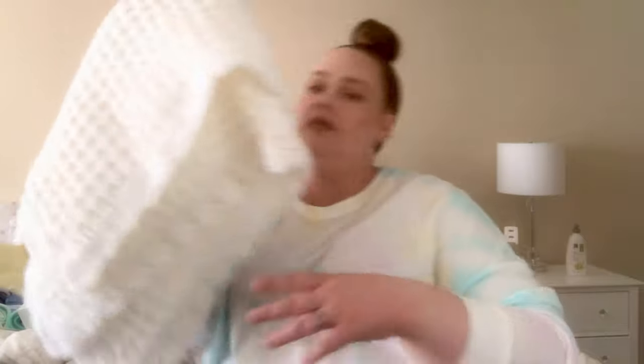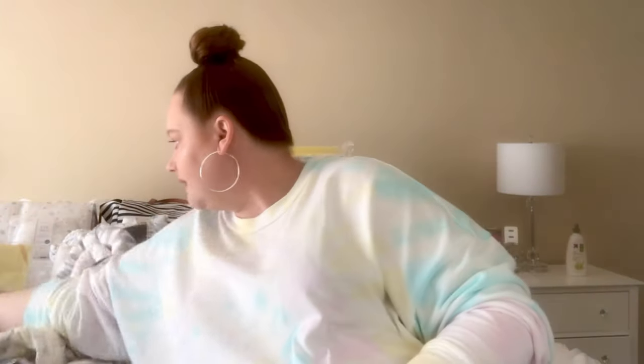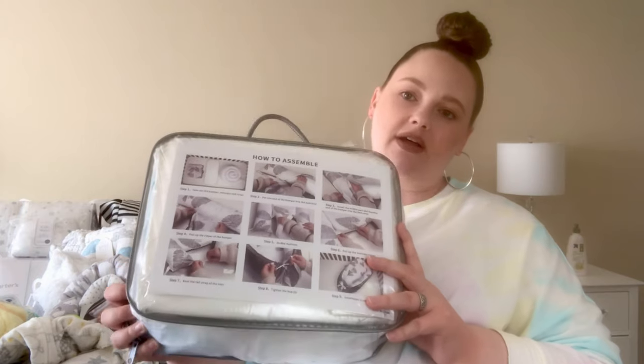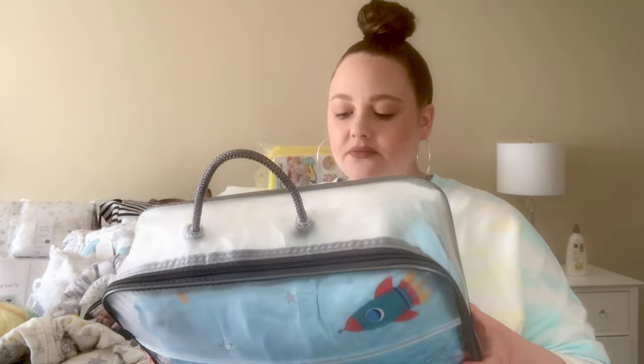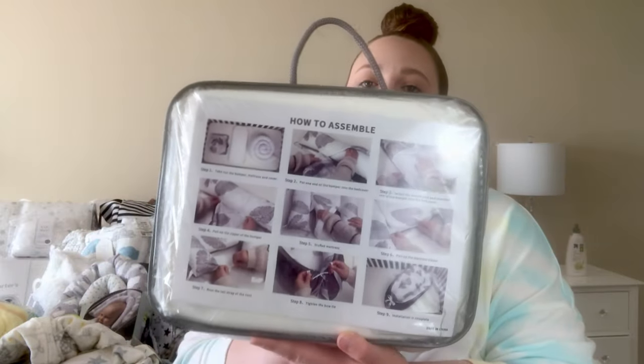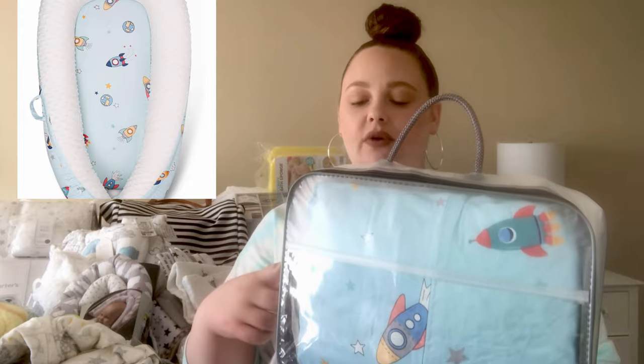I want to show you a hand-knitted blanket that somebody made for me as a baby shower gift — super cute, just knitted by hand. I also picked up something similar to the Dock-A-Tot, but I wasn't going to spend that kind of money on a Dock-A-Tot. This one ties at the bottom and unties so that once they get bigger their feet can hang out. It has padding around the edges and on the bottom, with a rocket and stars design.